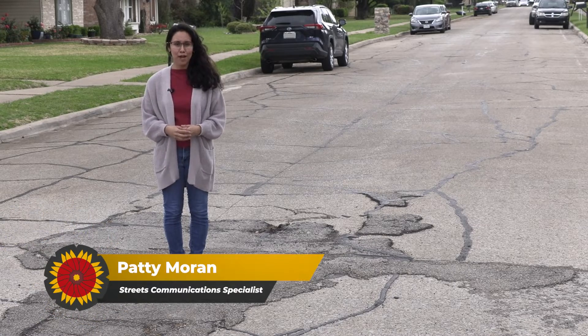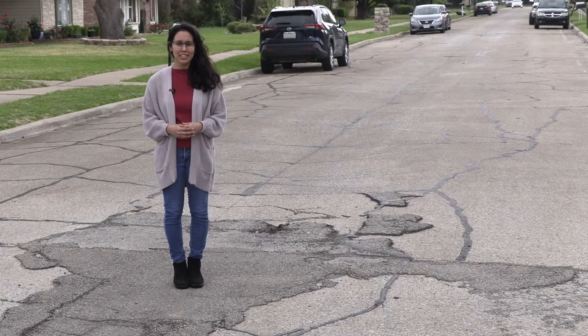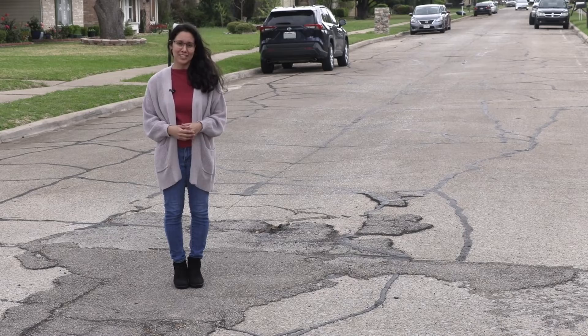Hi everyone, I'm Patti Moran and I'm back with Street Talk Q&As. One of the most common questions the Garland Street Department gets is usually about potholes, so let's go over what you need to know and what you can do if you happen to run into one.